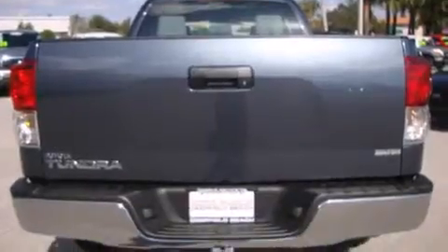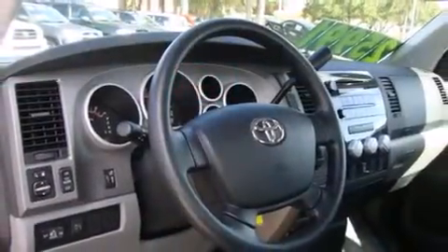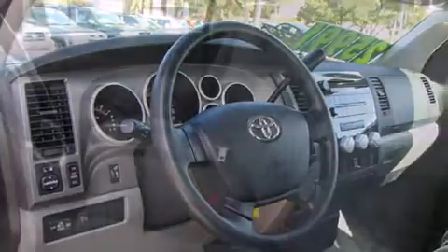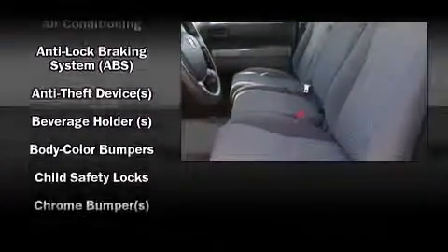It's equipped with tons of terrific amenities, but it won't break your budget, such as remote keyless entry, front and rear reading lights, one-touch window functionality, variably intermittent wipers, skid plates, and a split folding rear seat.